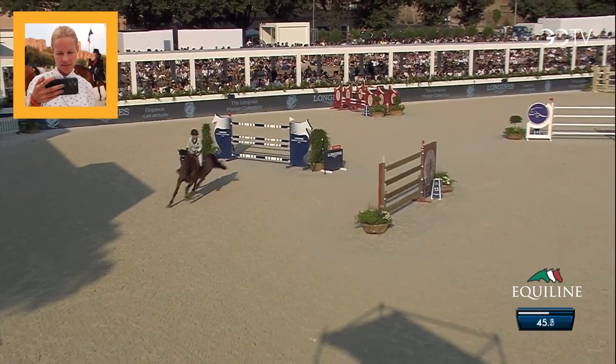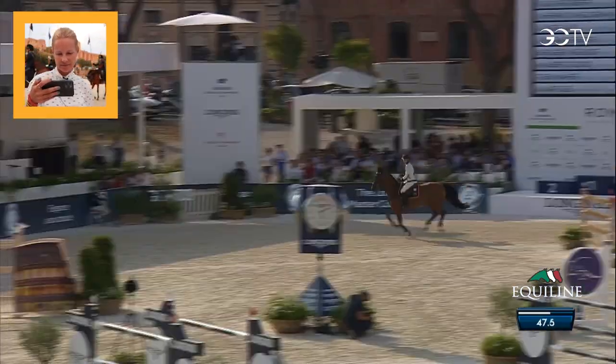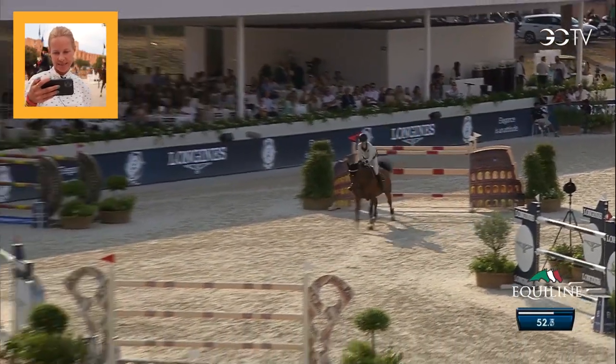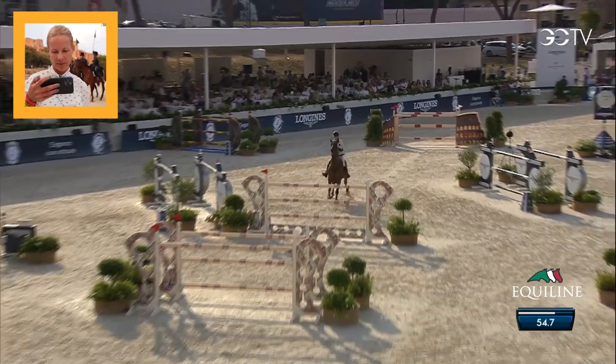Seven steady strides, and again jumping perfectly. I felt great jumping this round. I felt her jumping was as good as it can get, and she was really, really with me the whole time.